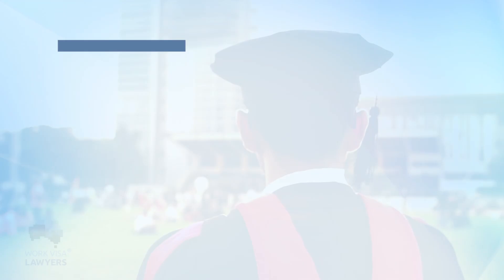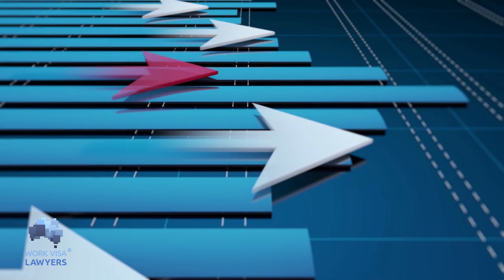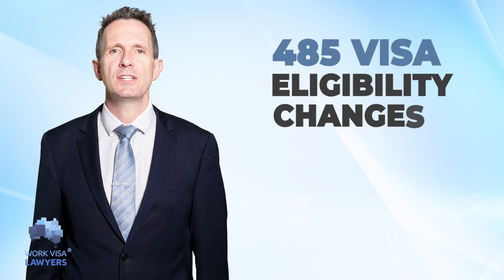Australia is trying hard to bring back its valuable international students and graduates. The aim is to help the economy recover post-pandemic. From the 15th of December 2021, fully vaccinated temporary graduate subclass 485 visa holders can enter Australia without a travel exemption. In this video we cover all the changes to the graduate visa.